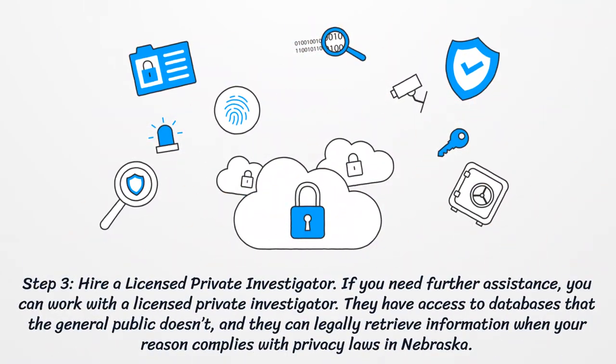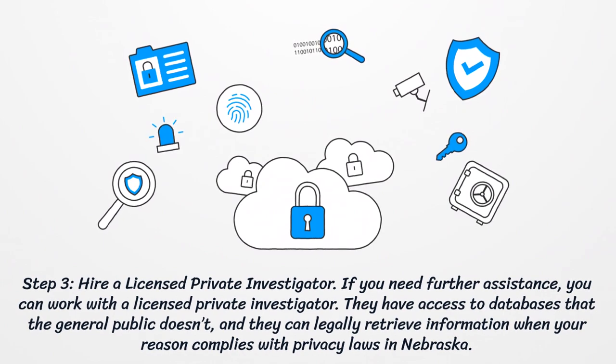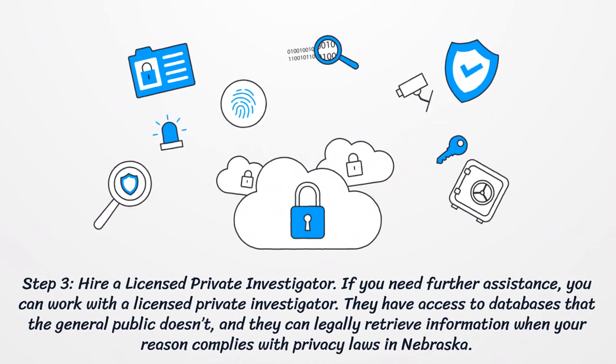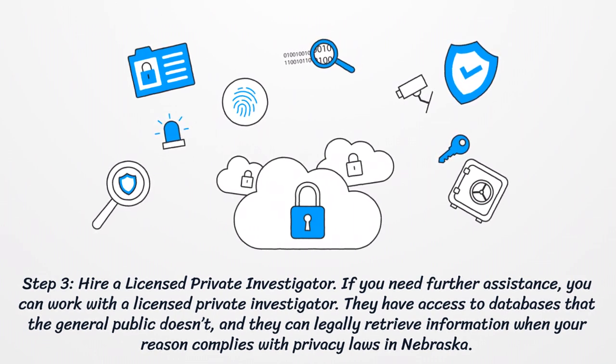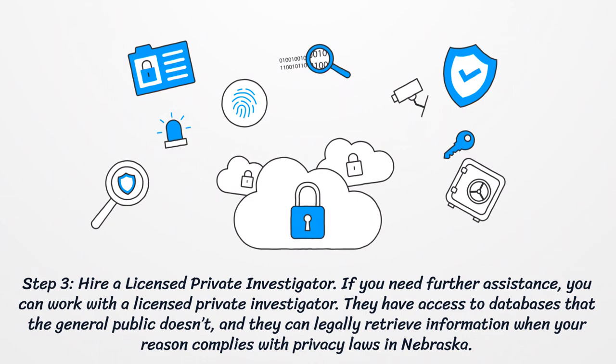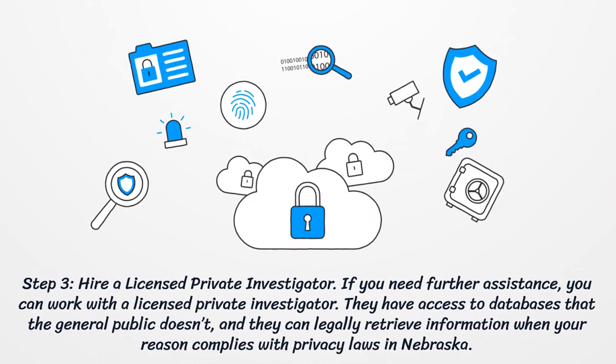Step three: hire a licensed private investigator. If you need further assistance, you can work with a licensed private investigator. They have access to databases that the general public doesn't, and they can legally retrieve information when your reason complies with privacy laws in Nebraska.